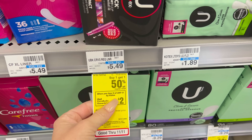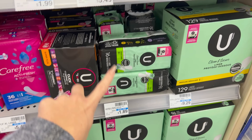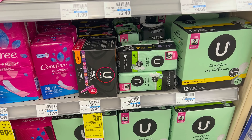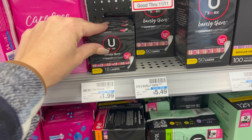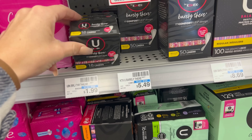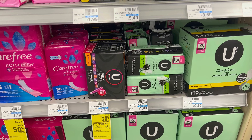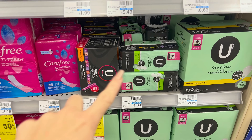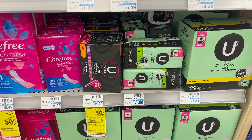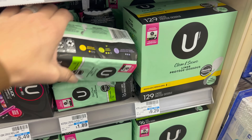For the Kotex deal, buy one get one half off, and buy two get a $2 extra buck. The cheapest ones are the Security Liners, so grabbing two puts you at $2.68. Also cheap are the Barely There Liners. There are no coupons that work with those sizes, so you'll pay $2.68 out of pocket, then get back the $2 extra buck — making your final cost 34 cents per pack.